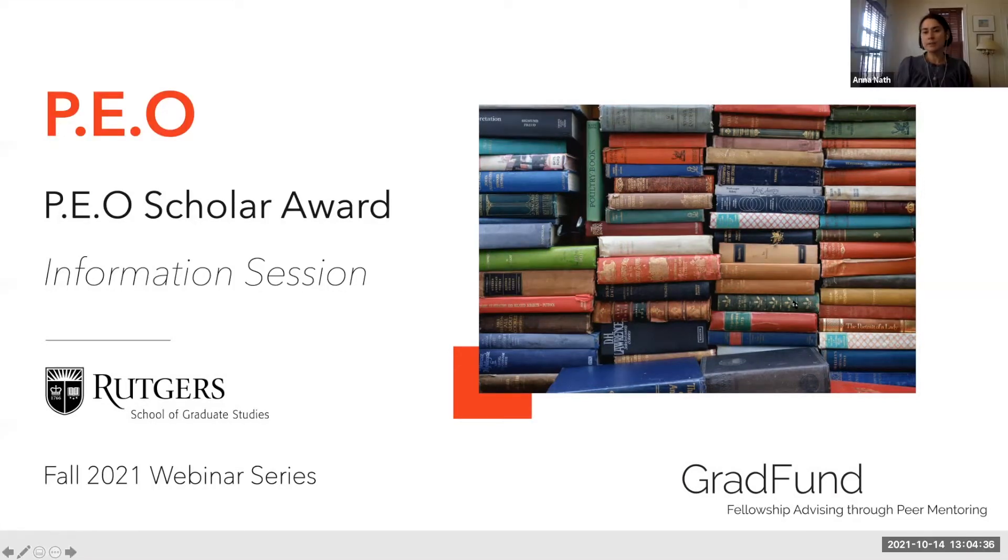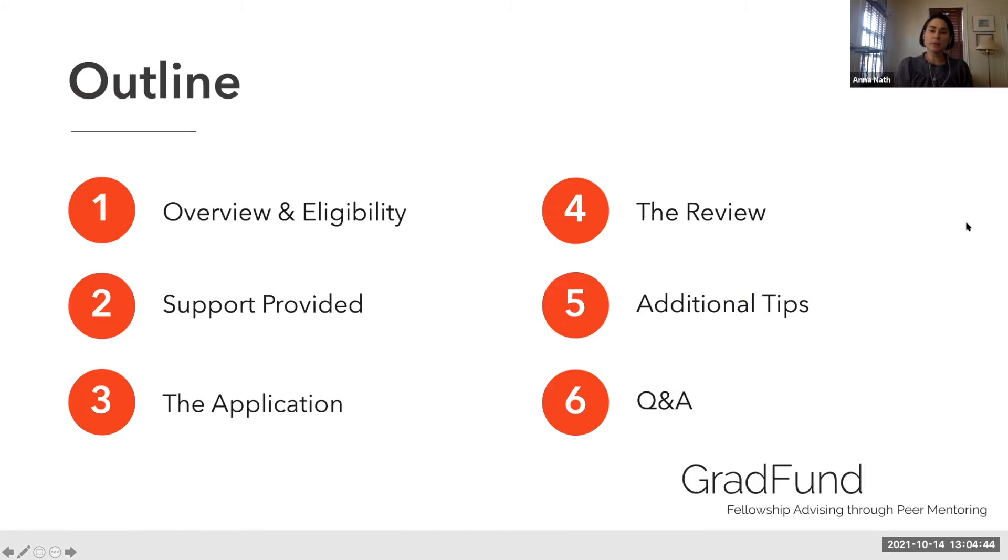We'll go through this award in some detail, talk about the application, and there will be a Q&A at the end. The outline for today is: an overview on eligibility, support provided, application and review, and some additional tips. You're welcome to raise questions live or put them in the chat, and we'll try to get to whatever you need clarification on.